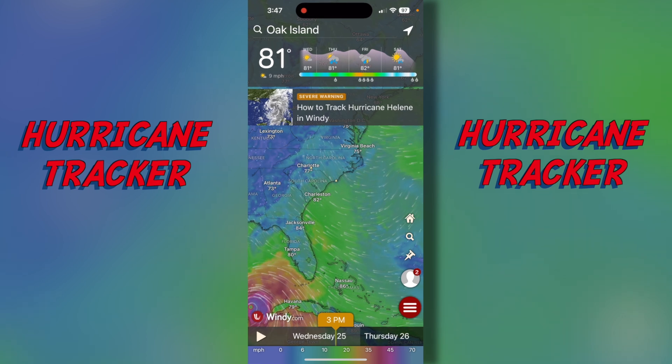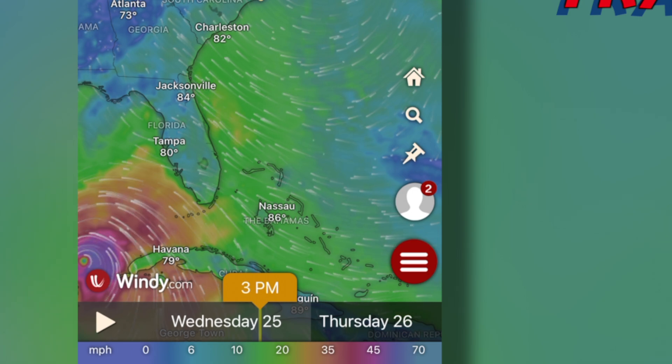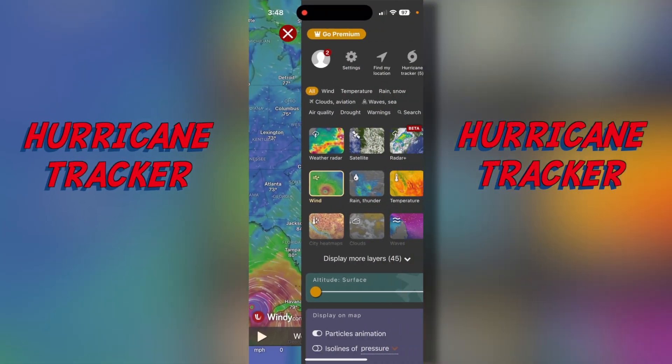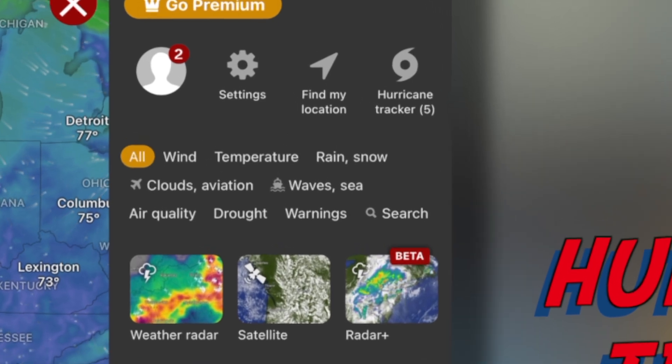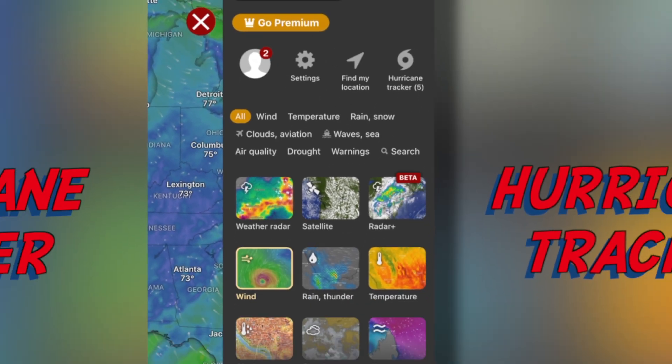At the bottom right you see the three white lines — you're going to tap that. Now up at the top right it will show you a hurricane tracker, so tap that.